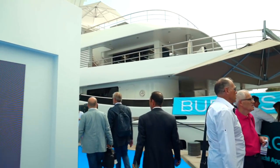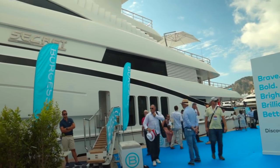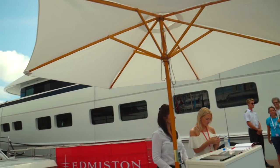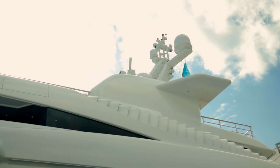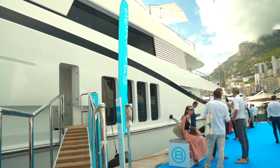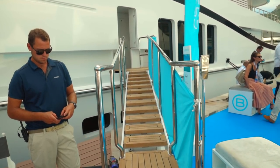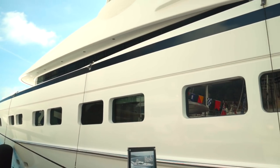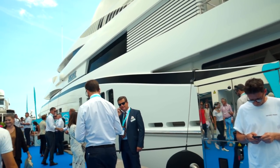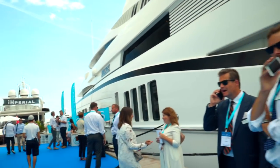This is Motoryacht Secret, an 82-meter — 271 feet — by Abeking & Rasmussen. This is owned by a woman, Nancy Walton Laurie — and that is not Hugh Laurie's wife. She made her money from Walmart. I'm not going to say she owns Walmart because I have lots of people telling me it was her husband who owns it. Let's just say she made her money from Walmart.